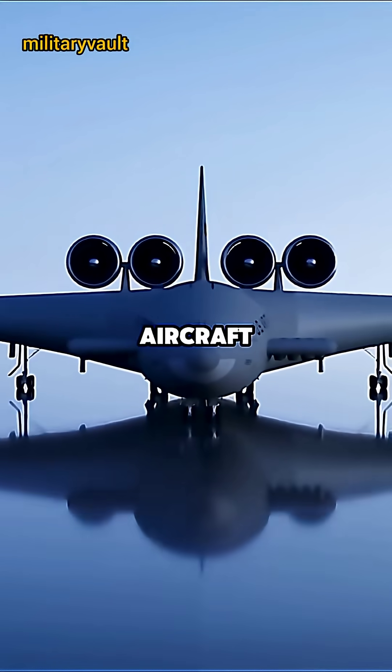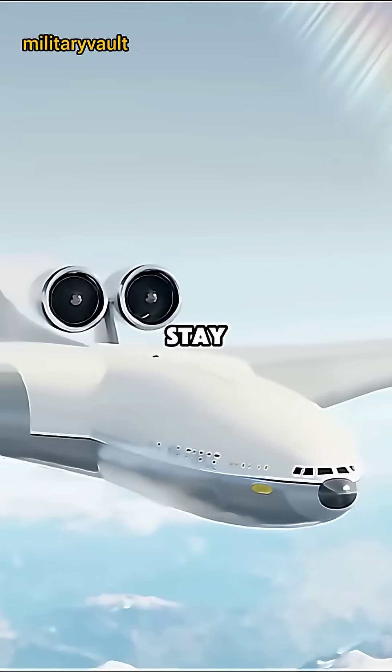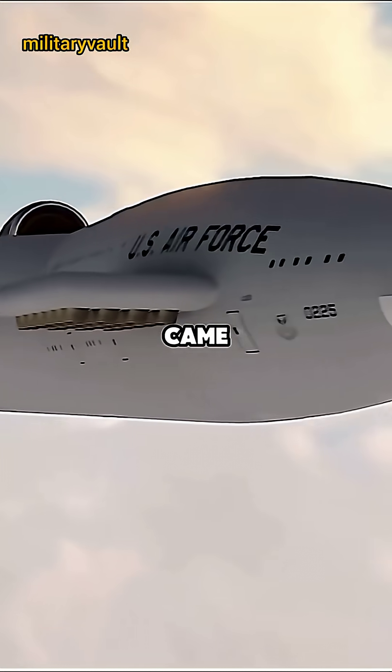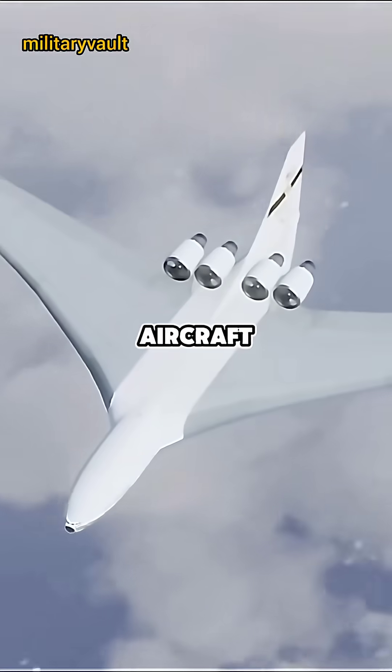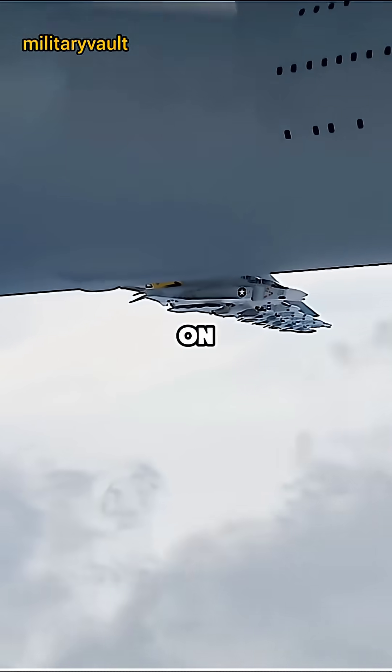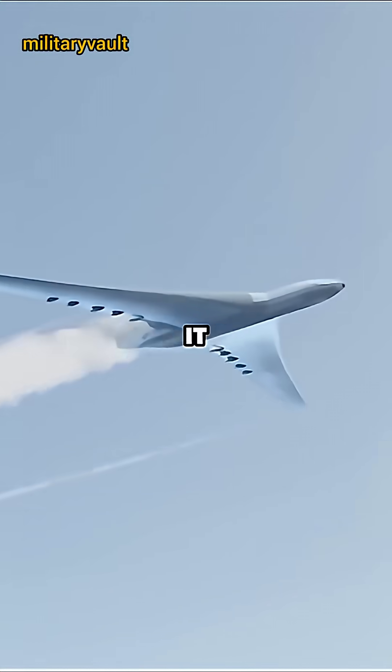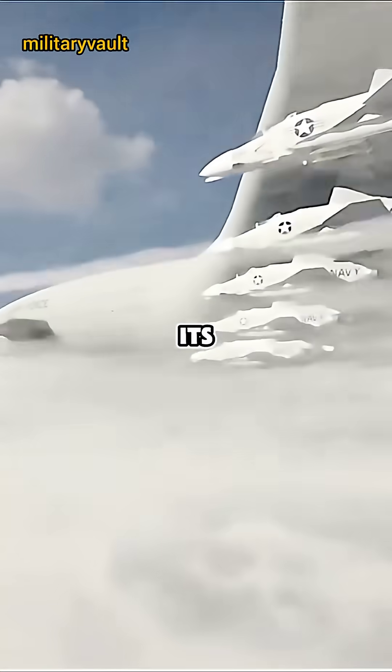Did you know the U.S. once tried to build an aircraft that could carry fighter jets and stay airborne for months? Let me explain. In the 1960s, Lockheed came up with the concept of creating an aircraft that could launch fighter jets fitted on its wings. Lockheed called this plane a flying military base, and it was so massive that it could carry 24 fighter jets along its wings.